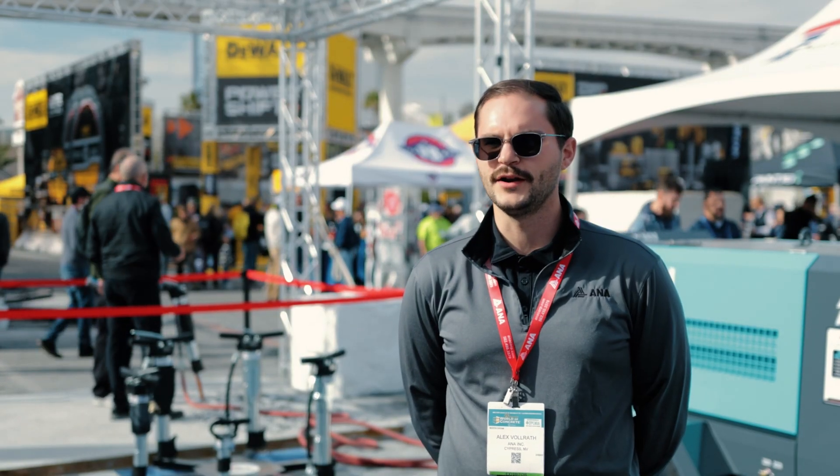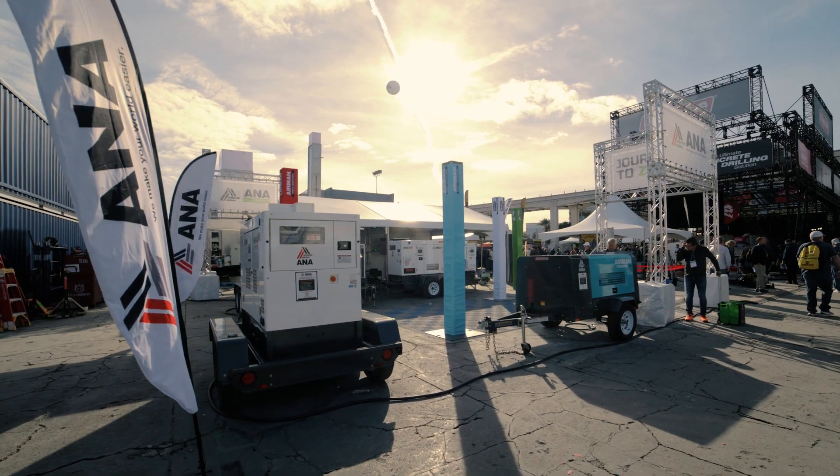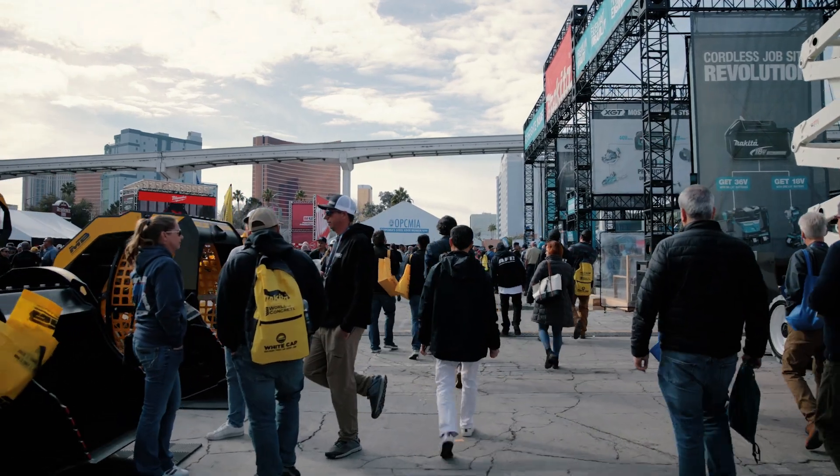We're here at World of Concrete 2024 in sunny Las Vegas today. The World of Concrete show is cool — a lot of stuff to look at, a lot of great products to demo and try out.